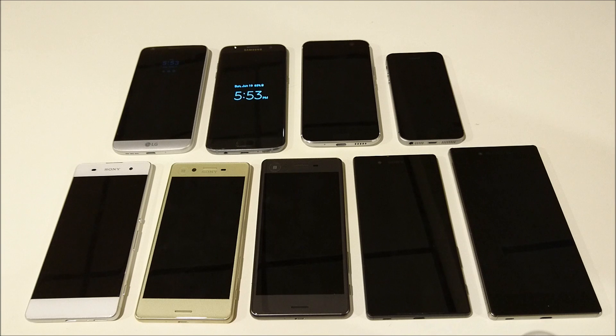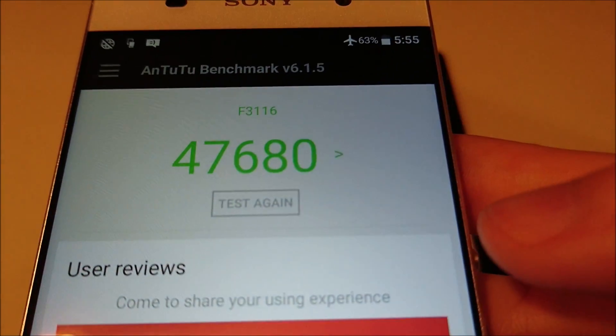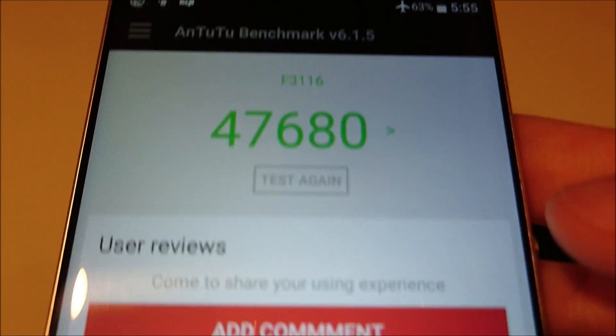I'm going to go from lowest to highest score. Coming in at last place, unsurprisingly, is the Xperia XA. Not surprising that this phone came in last place — this is the low end of the X-Series. It only has two gigabytes of RAM and a MediaTek Helio P10 processor.